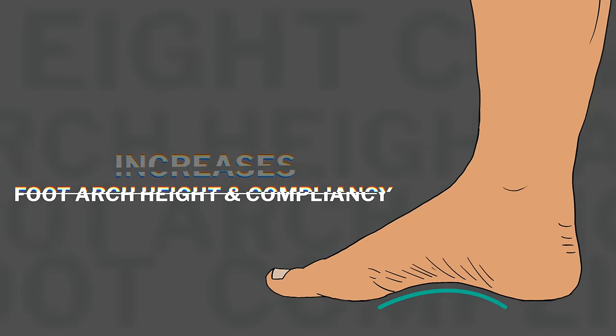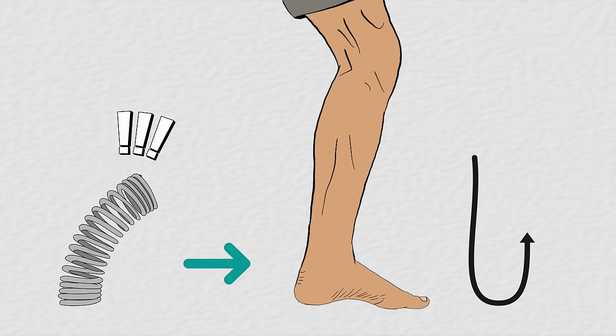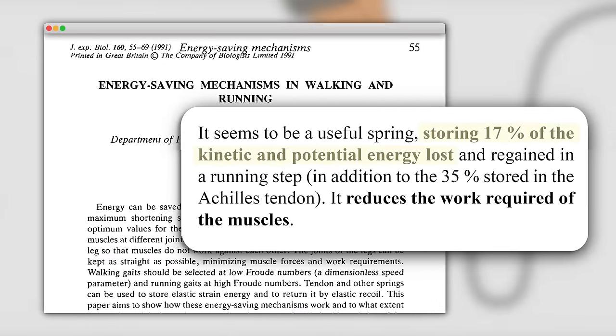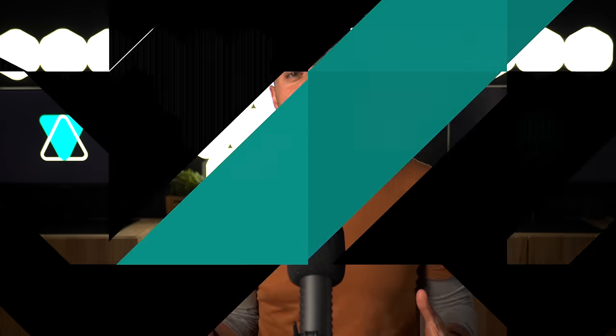The fifth benefit of barefoot shoes is how they can help increase foot arch height and compliancy. Our foot arches behave like springs during load-bearing tasks such as walking and running — this spring-like ability is necessary to absorb impact forces and recoil them back into the next step. Research shows that as much as 17% of mechanical energy is conserved by a well-functioning foot arch while running. Most barefoot shoes therefore don't have inner arch support, but rather flat and minimal interiors, enabling the arch to do what it is supposed to do. By contrast, the arch support in most shoes nowadays fills in the gap between the ground and the arch, preventing proper movement and weakening the foot arch over time. Logically, how can our feet build independent strength if they always have artificial support?